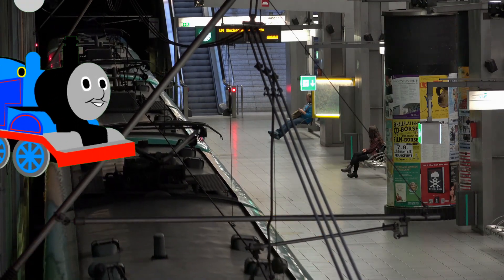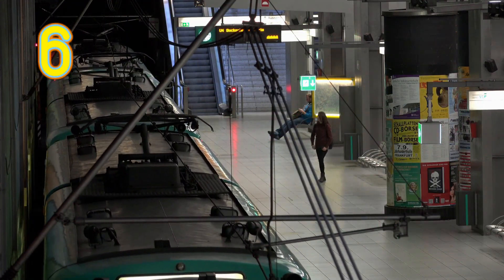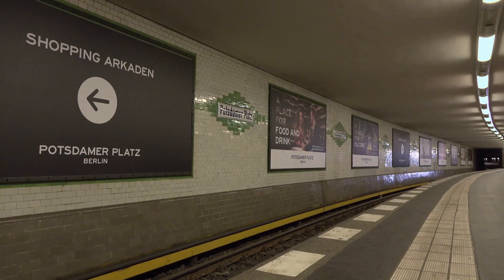If you would want to walk this distance, it might take you more than six hours to get from one point to another. Luckily, the Berlin U-Bahn gets you there in about an hour.